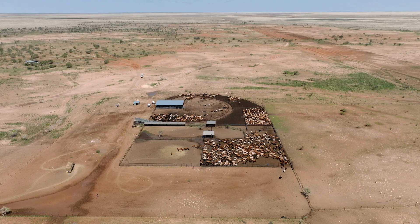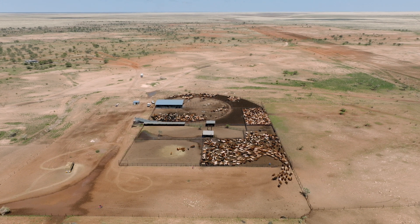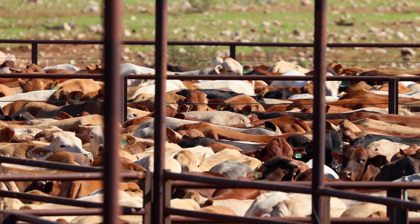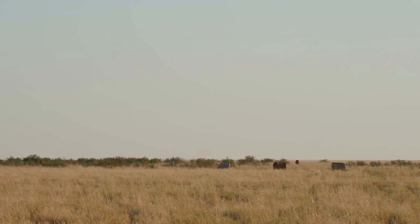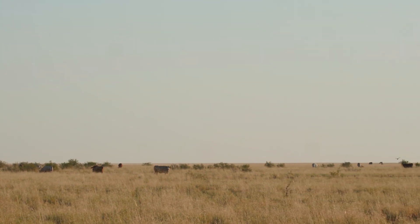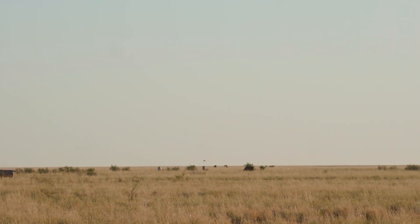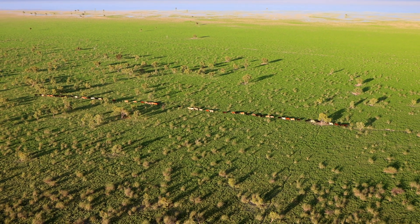The management procedures we've changed include more constant forage budgeting — really ensuring that we understand what feed base is on the ground right throughout the year, and not just a one-snapshot post-wet season assessment like we've traditionally done in the past. We're also looking at future weather patterns: what are the odds of the monsoon start, for example, and how does that fit into where our feed base is at that time? And within our herd, making sure — for example, preg testing all of our females — so we know which are the animals we might need to turn off at whatever point in time.